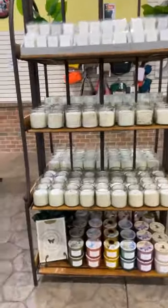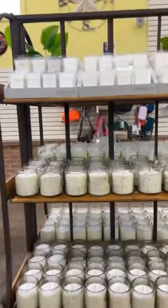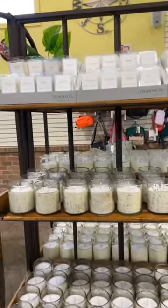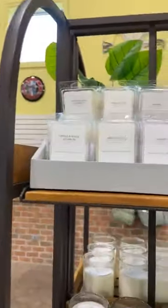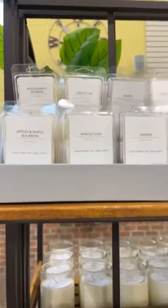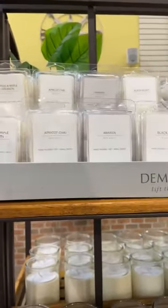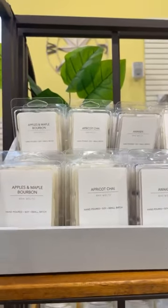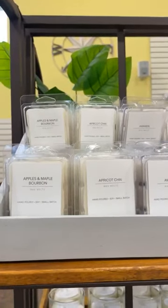We literally just put them out yesterday. These are all 100% soy, which is great — safe for your animals, safe to burn. We've got all the melters in the same scents as the candles. The melters are $8.99. I'm just going to show you the scents because they do match the candles as well.